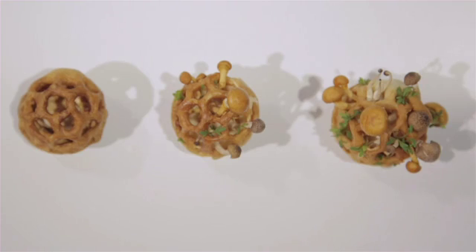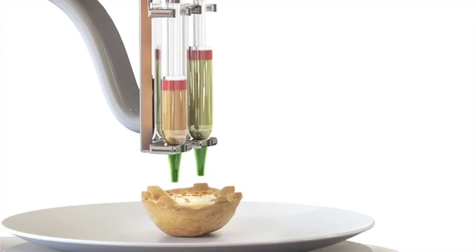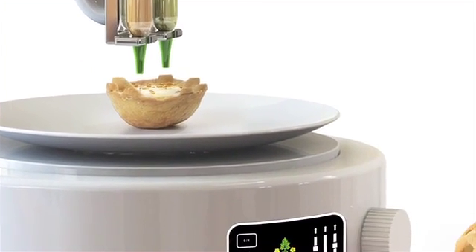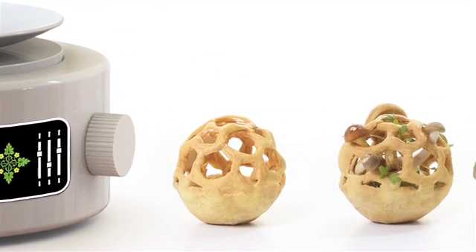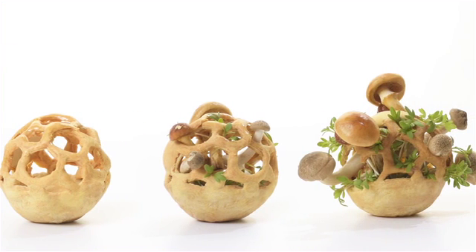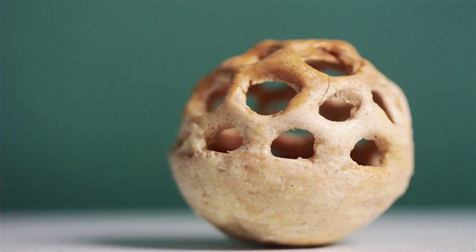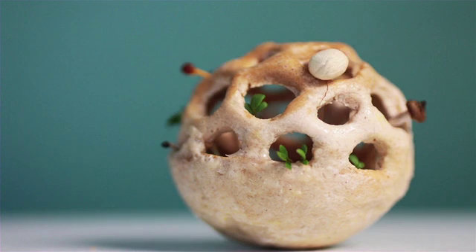Edible Growth is about 3D printing with living organisms. You print a structure of seeds and spores and yeast, and from there on it will develop in three to five days to a fully grown edible. As it comes out of the 3D printer, you can really see the straight lines of the technology, and as it develops, you can see the organic shape.